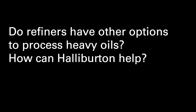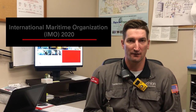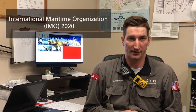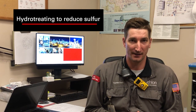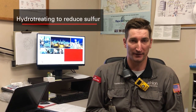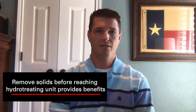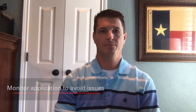Do refiners have other options to process heavy oils? How can Halliburton help? With the changes in the fuel oil market as a result of IMO 2020, refiners have made significant investment to process these barrels one step further. To reduce the sulfur, they are choosing to hydro-treat these barrels, which greatly improves product quality but requires additional protections as mechanical failure is a real possibility with these heavy oil streams. Working with our customers, we have found a unique way to treat the intermediate stream — we can remove 90% of solid particles before they can reach the hydro-treatment unit using our traditional settling aid chemistry. This increases the run time and reliability of the unit, as well as reduces costly catalyst change-out.